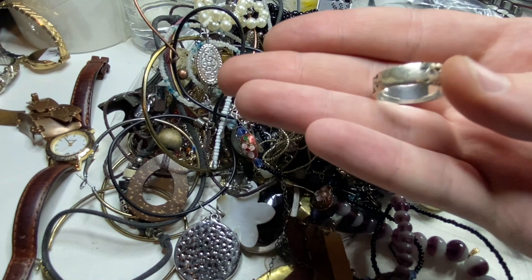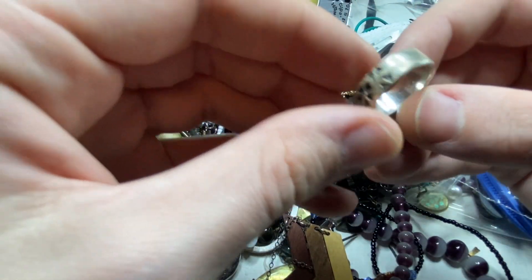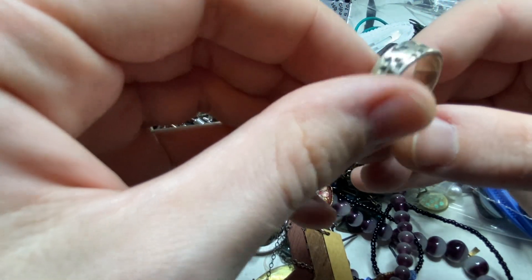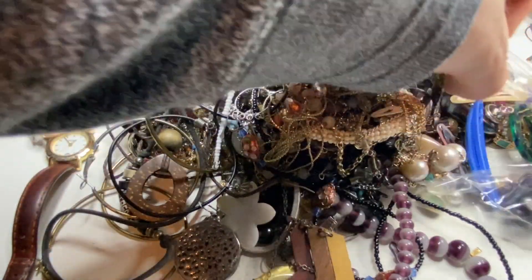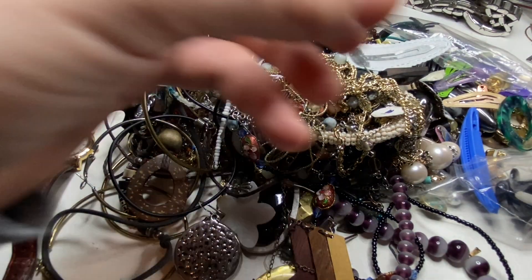Found a bag with some rings. These two rings are nothing. This one — I feel confident that's sterling. You know everything gets tested, but at the end we'll test everything. I would be shocked if that's not sterling.